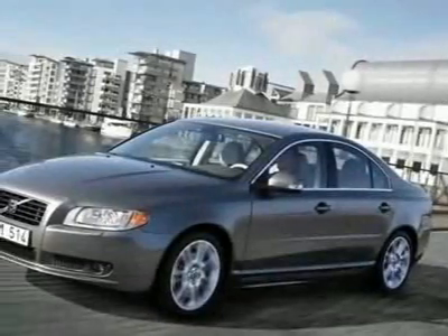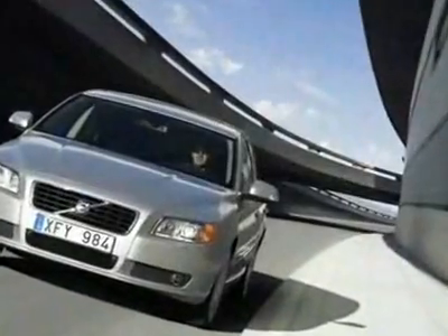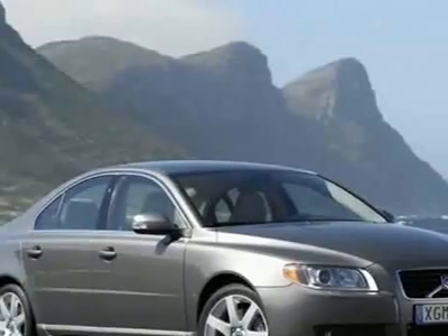Look at this new 2010 Volvo S80, four-door sedan i6 front-wheel drive with moonroof. For your protection, this vehicle has a full factory warranty.